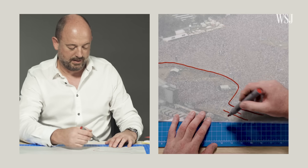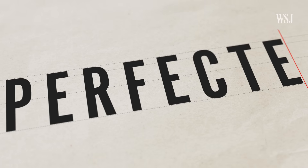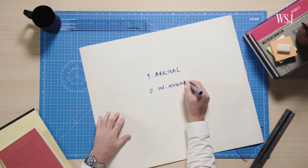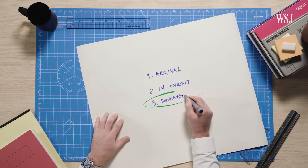So we asked an expert how to move tens of thousands of people through a major event to maximize profit and avoid disaster. Now every venue is different, but there are a few key stages to moving any crowd: arrivals, halftime, and departures.